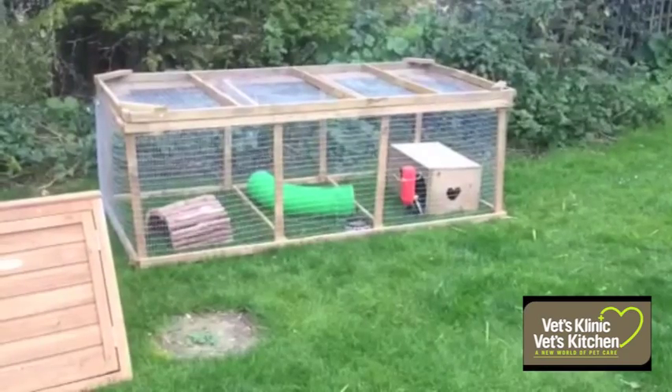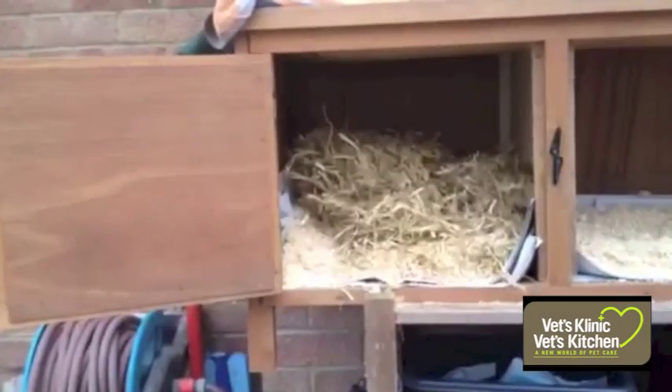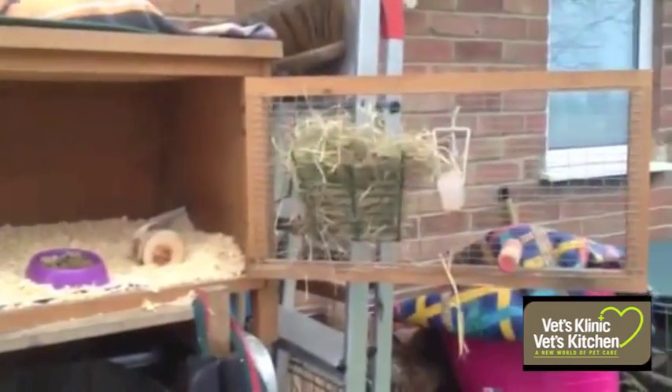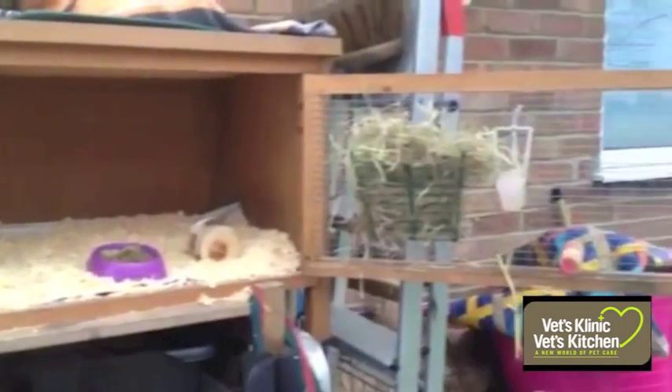They can also be kept indoors and there are many types of plastic indoor cages available. Shavings rather than sawdust are generally used to line the hutch, and straw can be used to provide warmth and comfort. This can be provided on the floor of the hutch but ideally in a hay rack to keep it clean and dry.